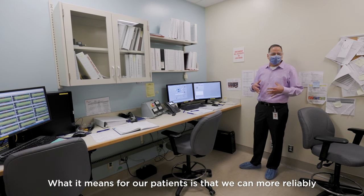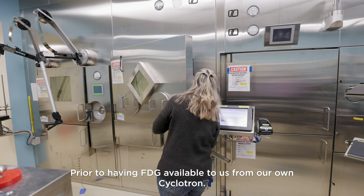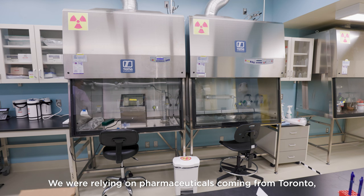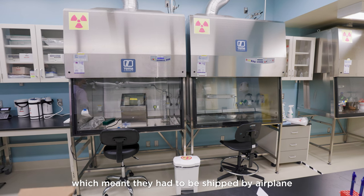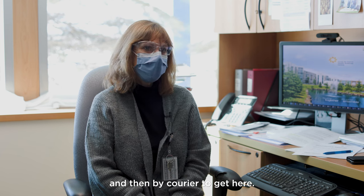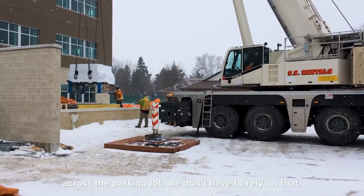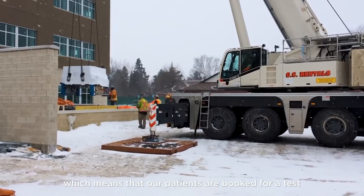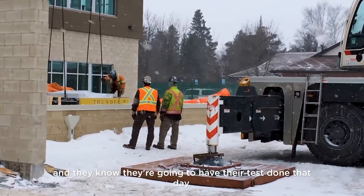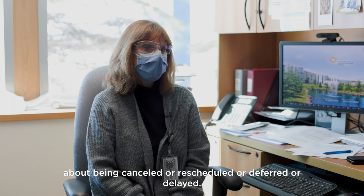What this means for our patients is that we can more reliably and quickly do their diagnostic testing. Prior to having FDG available from our own cyclotron, we were relying on pharmaceuticals coming from Toronto, shipped by airplane and then by courier. Now that our cyclotron is literally across the parking lot, patients booked for a test know they're going to have it done that day — no cancellations, rescheduling, or delays.